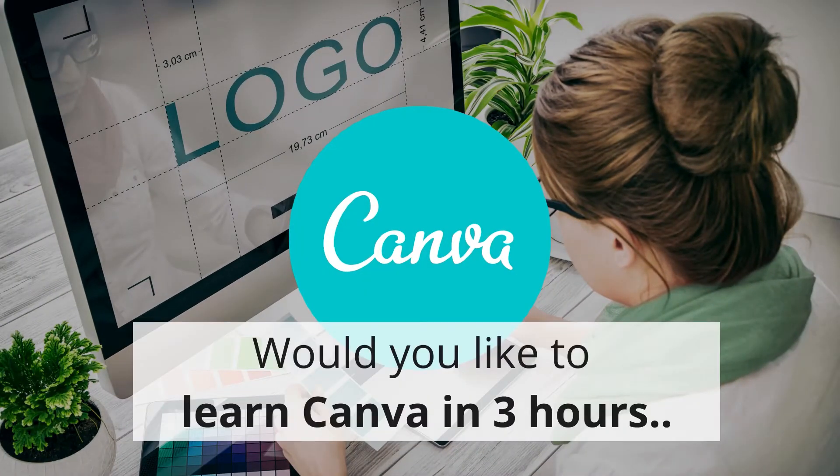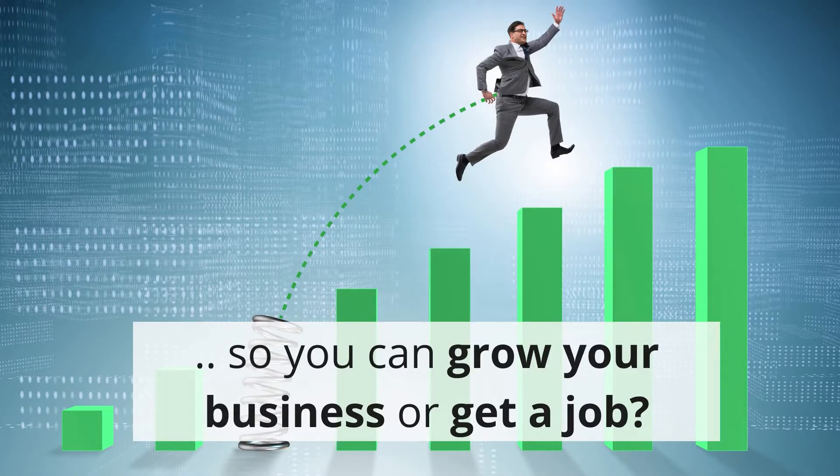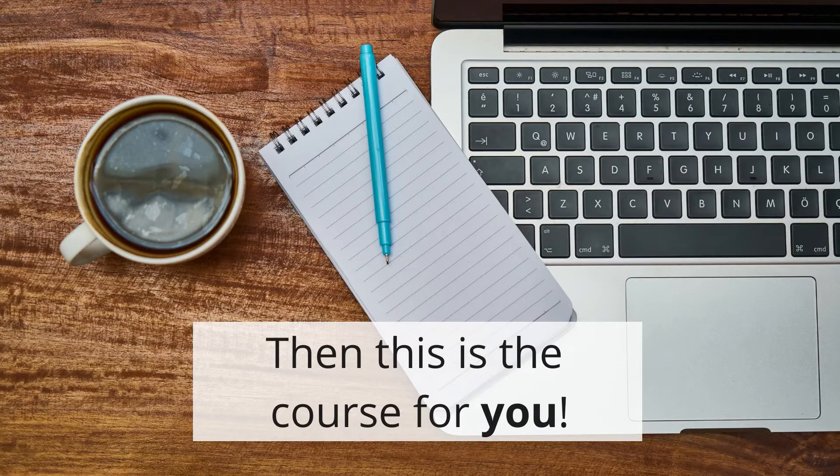Would you like to learn Canva in three hours so you can grow your business or get a job? Then this is the course for you.